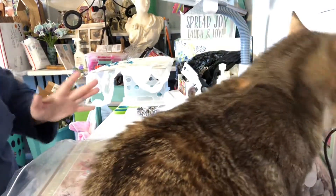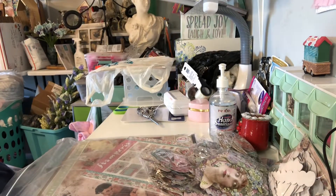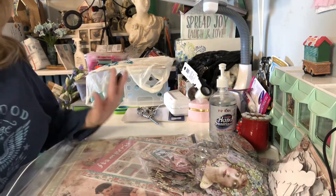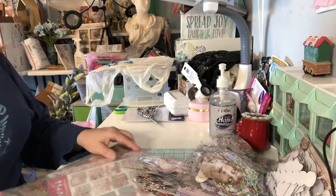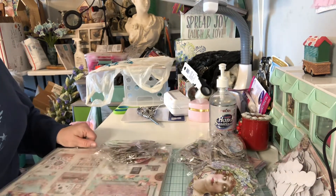Hi, everyone. I am back to show you my haul that I got from Cherry on Top. I'm so excited. I got some beautiful papers here. I'll share with you what I got here.